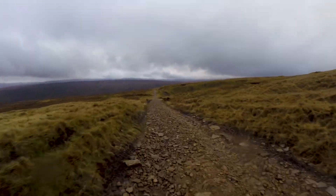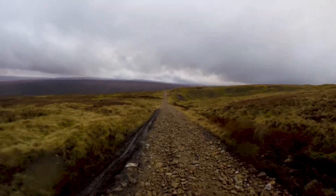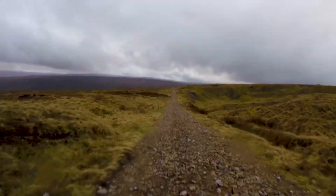Here we are. This one's a good climb up and descent. Tarmac on the south side, much looser on the north side.